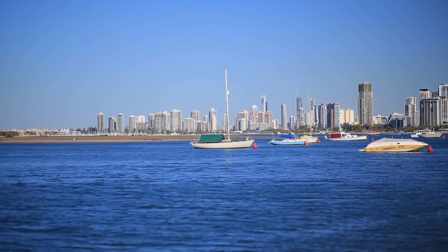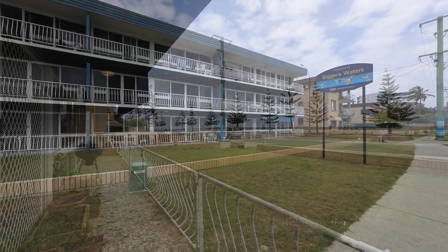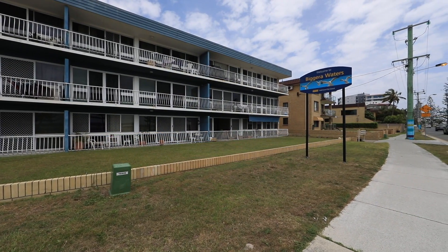Waterfront apartment that provides a premium view of the ever-changing Broadwater. This solid three-storey block houses ten friendly occupiers.